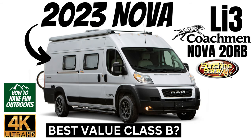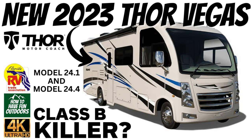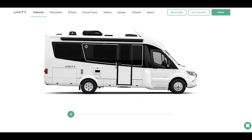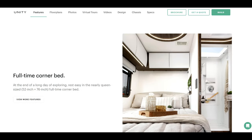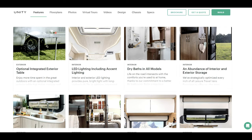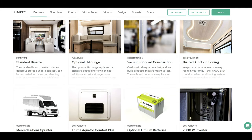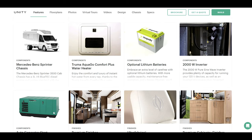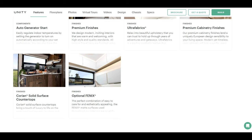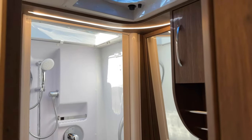Aliche is going to show you the entire vehicle. There are several different models, but this corner bed model is cool if you want to leave the bed down and not make it up. Features include tons of space, LED lighting, dry bath on all models, abundant interior and exterior storage, stainless steel sink, pullout pantry, optional lithium batteries, Mercedes-Benz Sprinter chassis, optional generator, premium ultra fabrics, and a convection oven. These guys are out of Canada, started back in 1966 as Triple E and now they're Triple E RV.